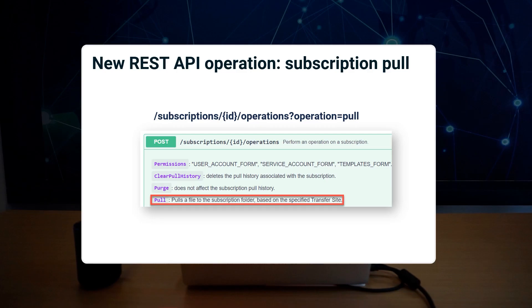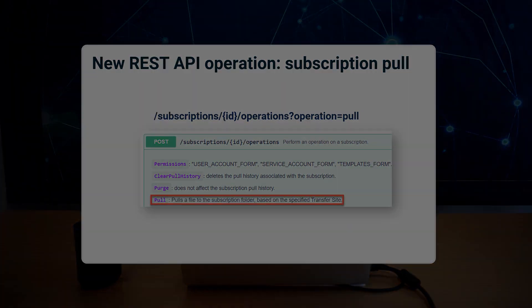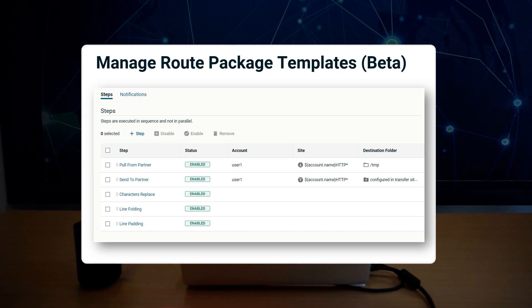This update introduces a new REST API request that can be used to automate subscription polls. We've also extended the route template's beta functionality by adding five more steps.